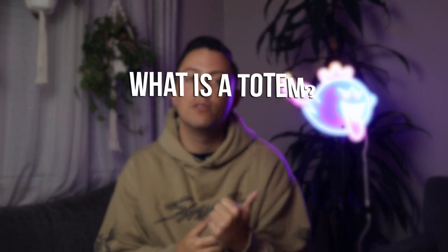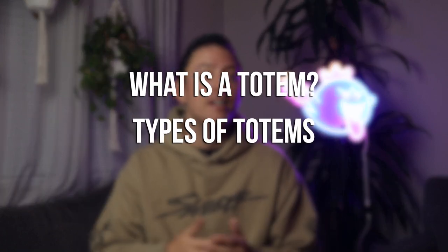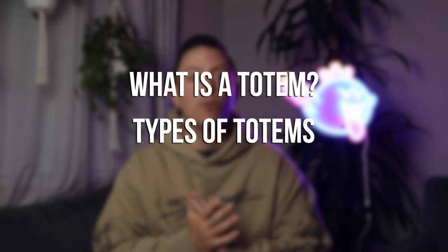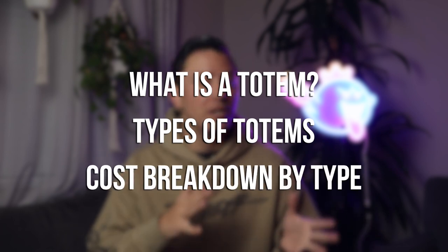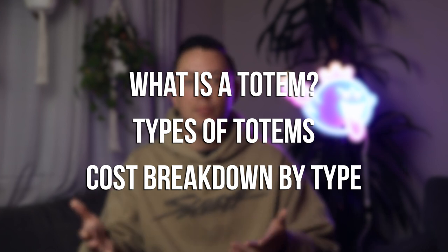In this video we're talking about totems. We'll have chapters down below in the video, but first we're going to go over what is a totem, what the different types of totems are with pros and cons of each one, as well as a section for a breakdown of cost for each one, so you can factor that into your decision for which one you want the most.